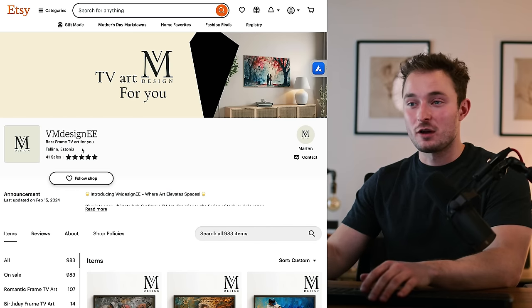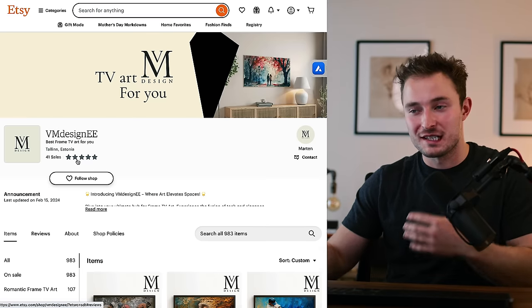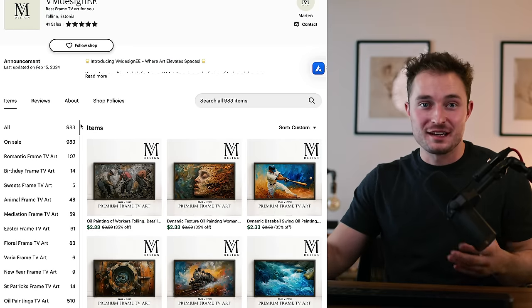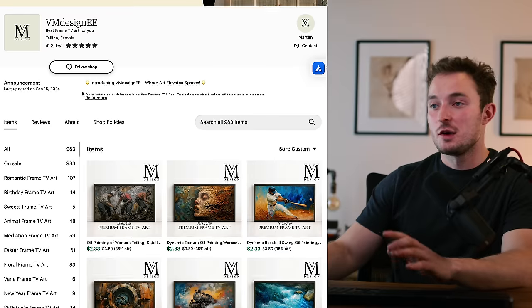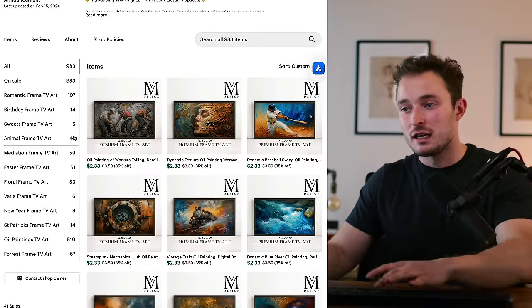This next shop is also selling digital download artwork. It's really interesting because they have 41 sales, so they're starting to get a little bit of traffic, and they have a lot of listings. Martin has followed my advice and posted a lot of products, but they're not getting a ton of sales just yet. I always hammer home the importance of having a ton of listings, because it's one of the most effective ways to ensure you're going to get sales. But he's posted almost a thousand products and only has 41 sales.